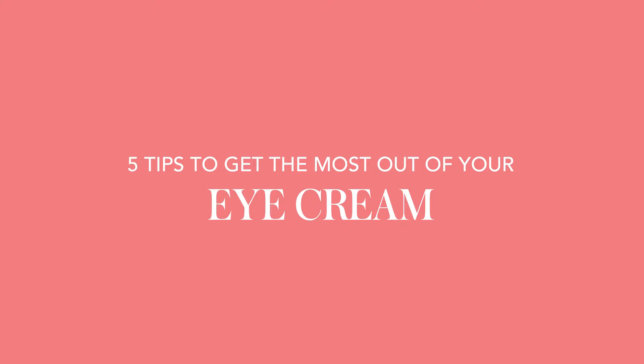The skin around your eyes is incredibly delicate and fragile, which is why it's important to take care of it by using an eye cream. Here are five tips that are going to help you get the most out of yours.